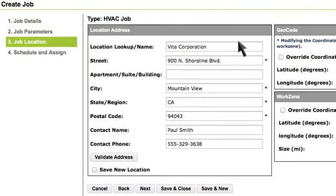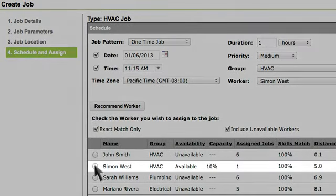Because the address information is already populated, the system will provide her tech with turn-by-turn navigation to the job site. Linda sees that Simon is the nearest available employee and selects him for the job.